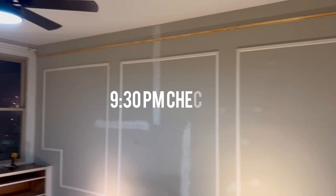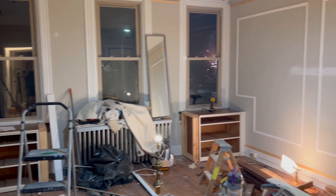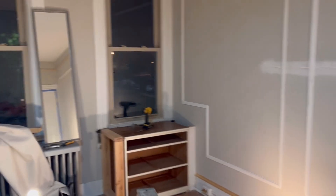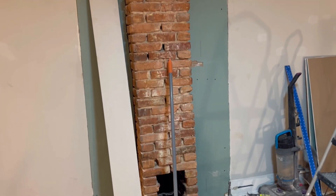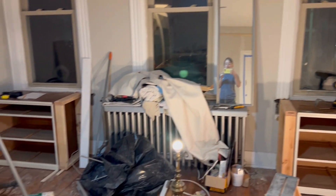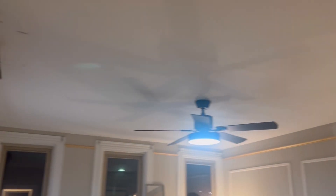It's 9:30 and we cannot use our power tools anymore because we live in a row house and our neighbors will start hating us. There are still a few things we've got to do that involve power tools, so we're going to pause on those and start painting and do all the quiet stuff we can. Then maybe pick up the power tool stuff in the morning. And I haven't shown you the ceiling color yet — maybe I'll make you wait.